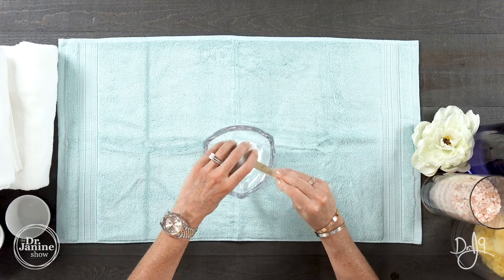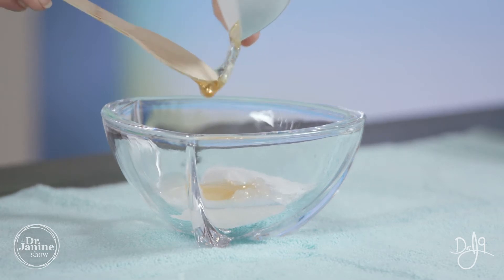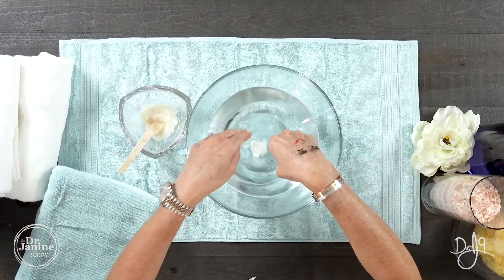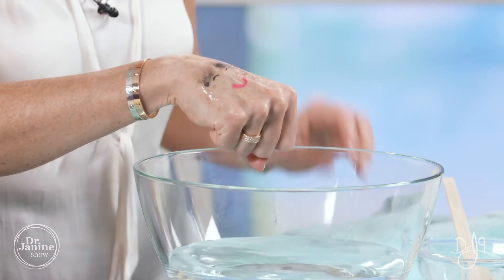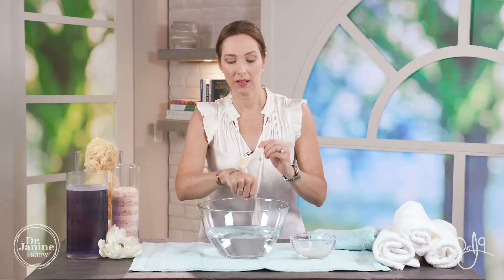We're going to blend this all into our face wash. Now that it's all blended up, I'm going to show you how you can use this to remove your makeup and cleanse your skin. First, I'm going to dampen my skin — you can see that this represents my makeup — and then we're going to use our wash and blend it all in.